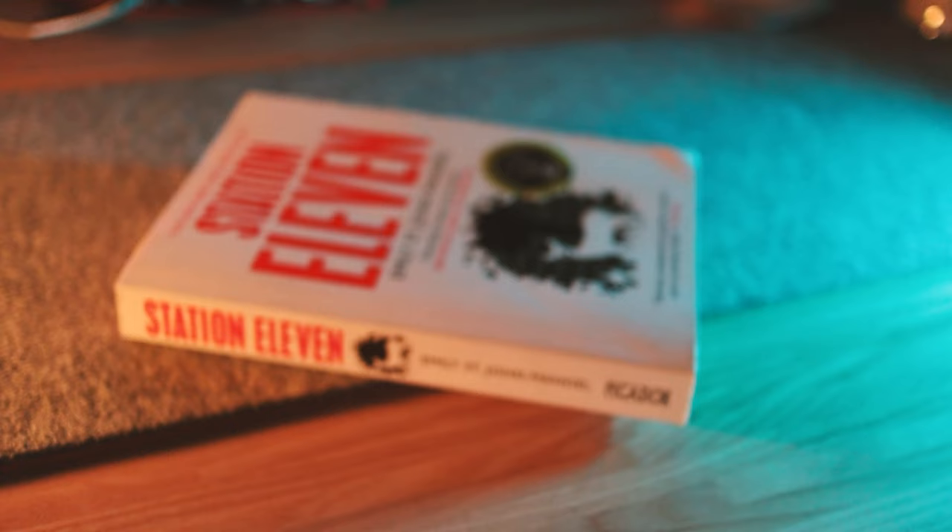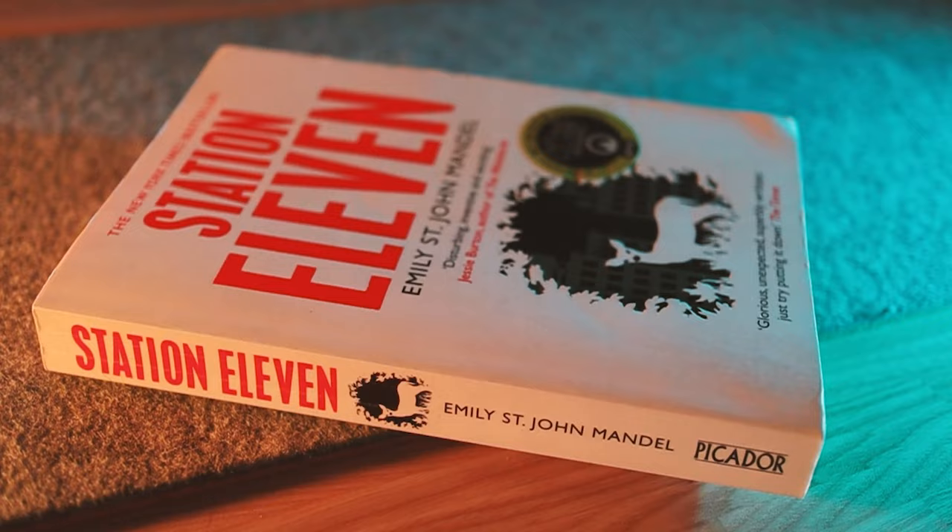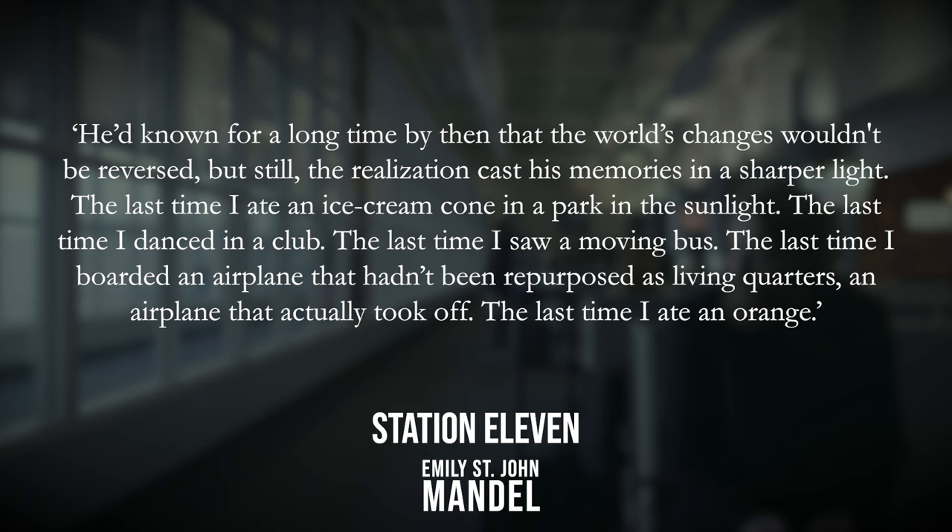Now let's look at some examples from those famous books. I'll talk about what they both do — show or tell — and why I think that was the correct approach each time. First I've got an example from one of my favourite books, Station Eleven: 'He'd known for a long time by then that the world's changes wouldn't be reversed, but still the realisation cast his memories in a sharper light. The last time I ate an ice cream cone in the park in the sunlight. The last time I danced in a club. The last time I saw a moving bus. The last time I boarded an airplane that hadn't been repurposed as living quarters. An airplane that actually took off. The last time I ate an orange.'